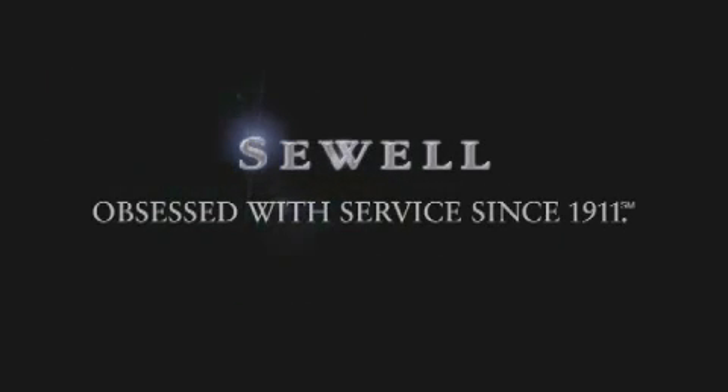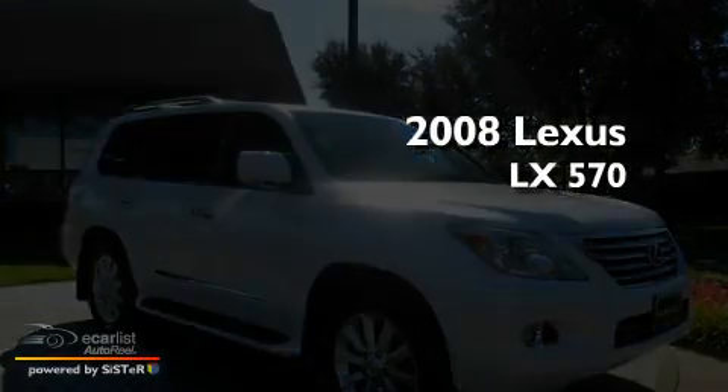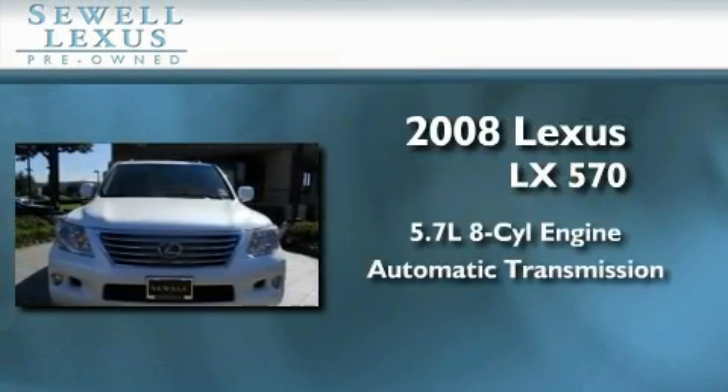Sewell, obsessed with service since 1911. This is a certified pre-owned 2008 Lexus LX570. It has a 5.7 liter 8-cylinder engine and an automatic transmission.